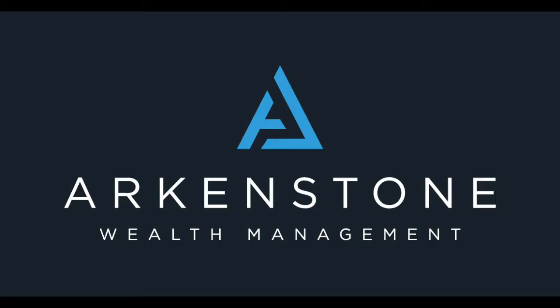Hi everyone, welcome to the Arkenstone Wealth video channel. Arkenstone Wealth is an independent financial planning company in London. My name is Rowan Howes and I work here as a mortgage and protection advisor. Today's video we're going to be talking about the recent stamp duty and land tax changes that have been implemented, and they're in place until the 31st of March 2021. And how you can potentially save up to £15,000 in tax when purchasing a property at the moment.